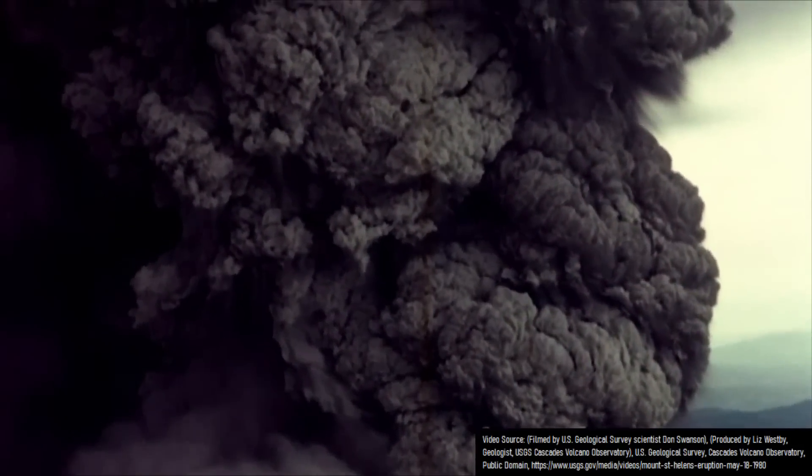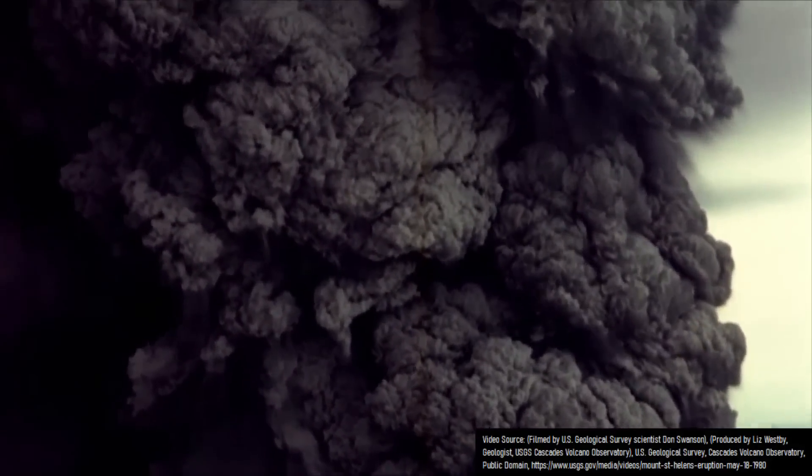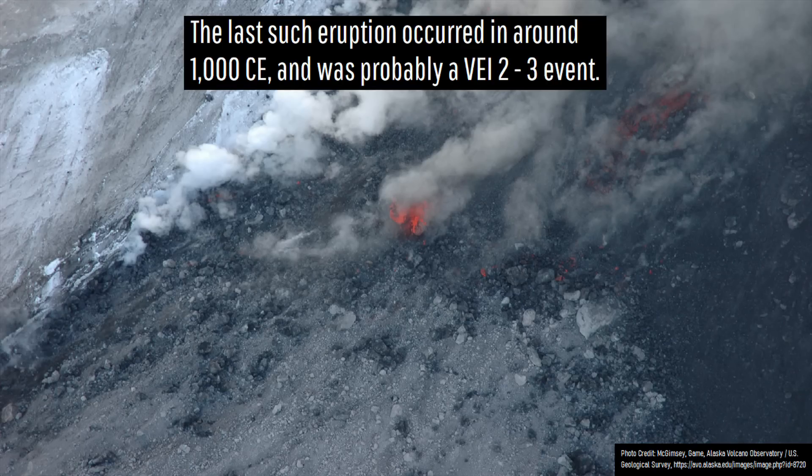This same caldera would go on to produce three more VEI5 eruptions over the next 8,000 years until 25,000 years ago, and has since only produced small-volume lava flows.